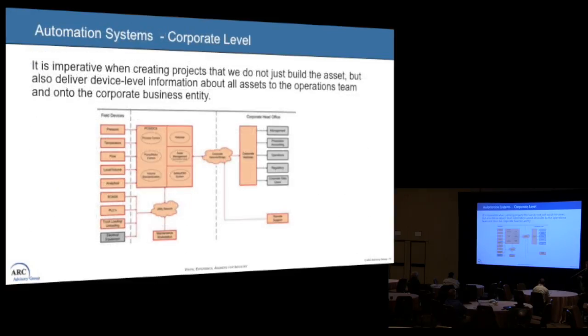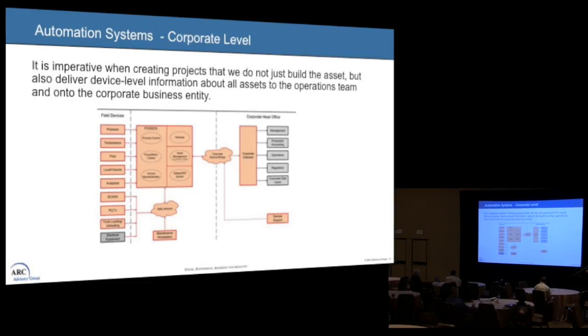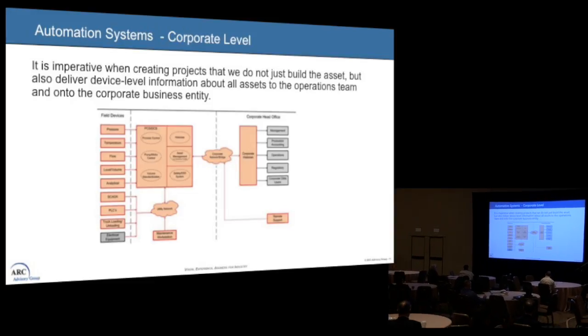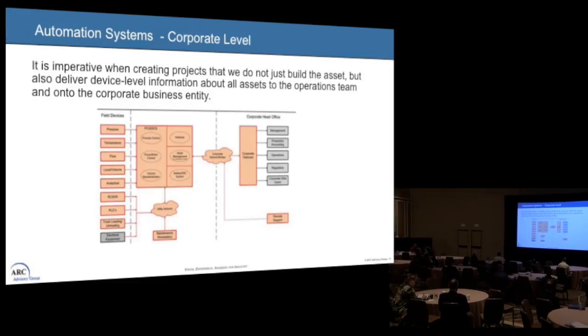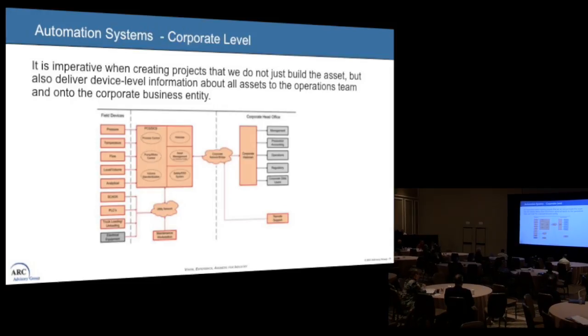When we take this to a corporate level, it's imperative that we don't just build the asset — we want to deliver something right from the device level all the way up to the corporate entity. In my world of information and technology, this is something we struggle with. We siloize: the folks in the field are doing what they need to do, but what does that mean getting it over that corporate bridge and showing head office the value for what we're doing or not doing?